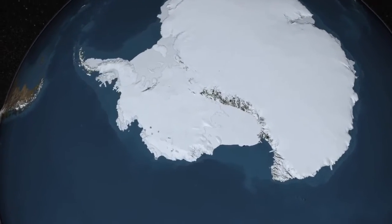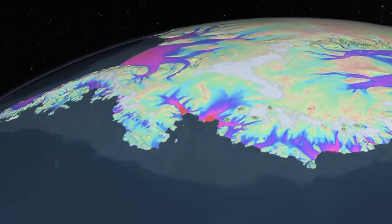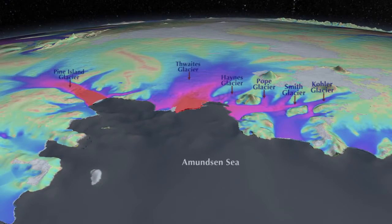We are heading towards a particular sector of Western Antarctica draining into the Amundsen Sea. This sector is drained by six glaciers, the biggest ones being Pine Island Glacier and Thwaites Glacier.